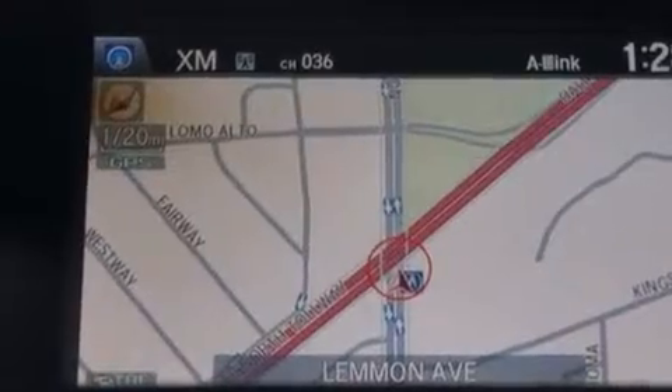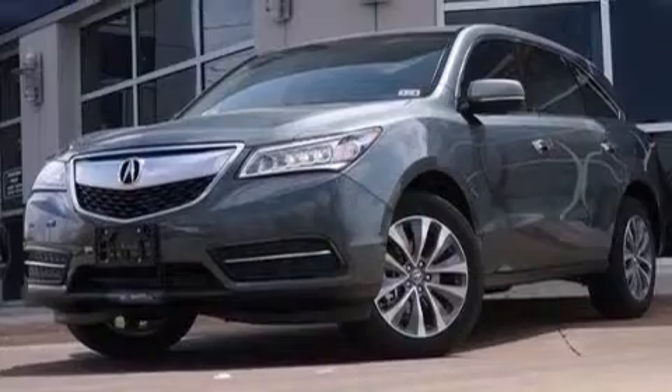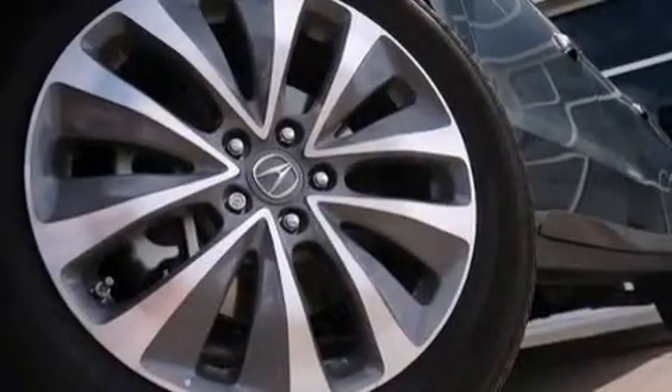Also featured are dual power seats, air conditioning, a pass-through rear seat, an auto-dimming rearview mirror, and leather seats that provide great support and create an overall luxurious feel.